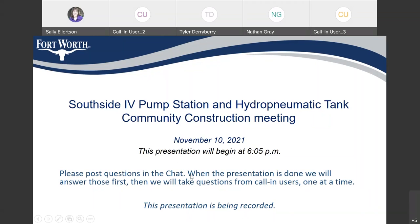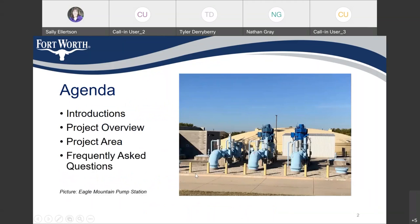We'll run through the agenda. We're going to go over some introductions, give a project overview, show you the project area, and go to Q&A. Your project team includes myself — my name is Susie Abbey, I'm the project manager with the city. If you need to reach me, you can call me at 817-392-8209, or you can email me at Suzanne.Abbey@FortWorthTexas.gov.